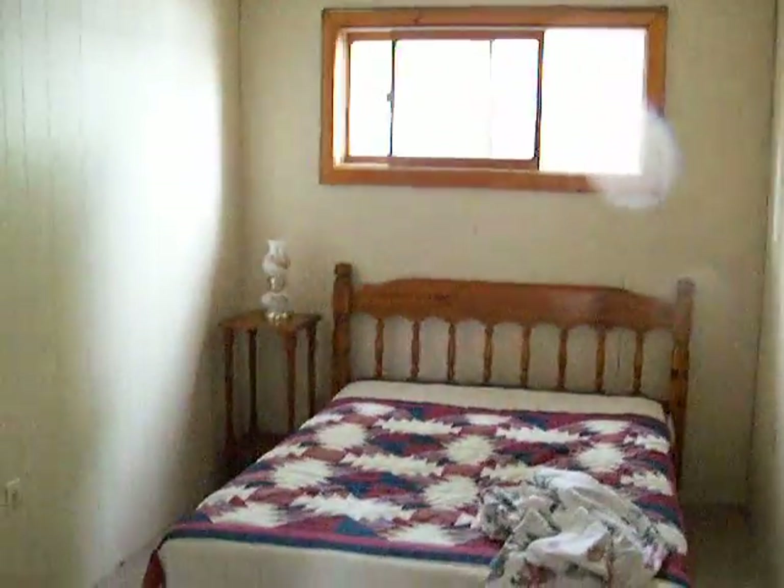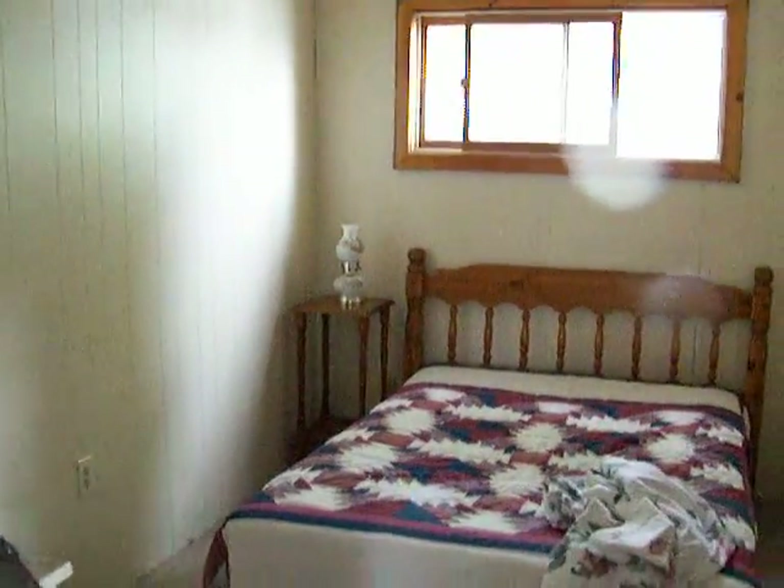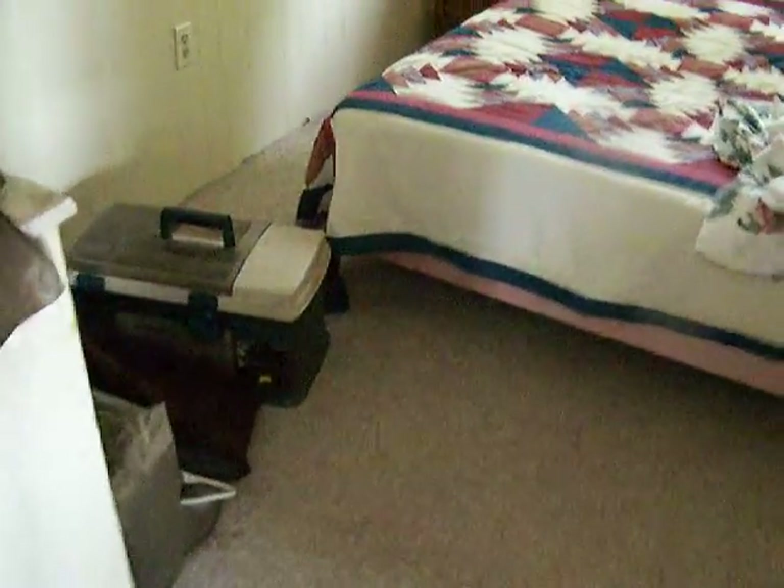Here is the middle bedroom. I just finished painting this room. I gotta clean the windows. Chris has got his fishing gear in here and his waders so that they can work on the deck tomorrow.